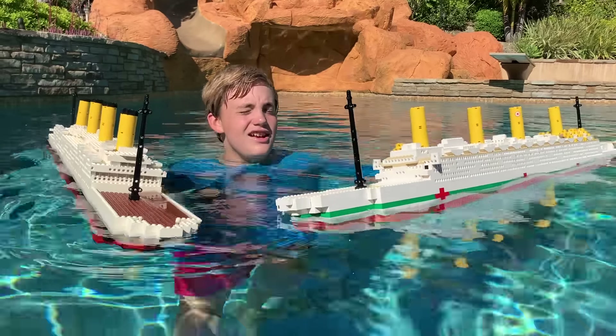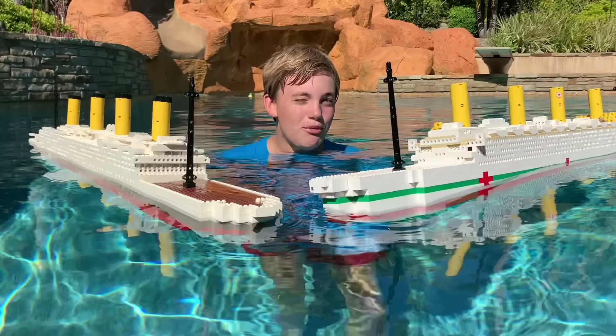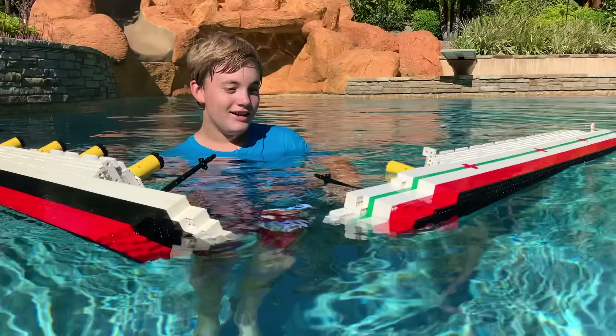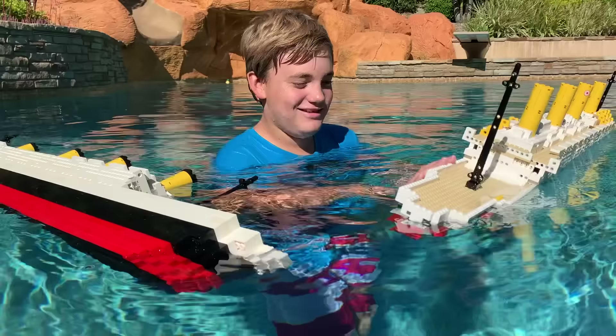Hi guys, Larry from Lego Life, and today I'm here with Larry Poole with my five-foot monster Lego Titanic and Britannic. This is going to be quite a crazy video. We're going to sink both of these guys a few times and then send them down the water slide — both at the same time. Only somebody that's crazy would send down two monster Lego Titanics at the same time. I think it'll be fine.